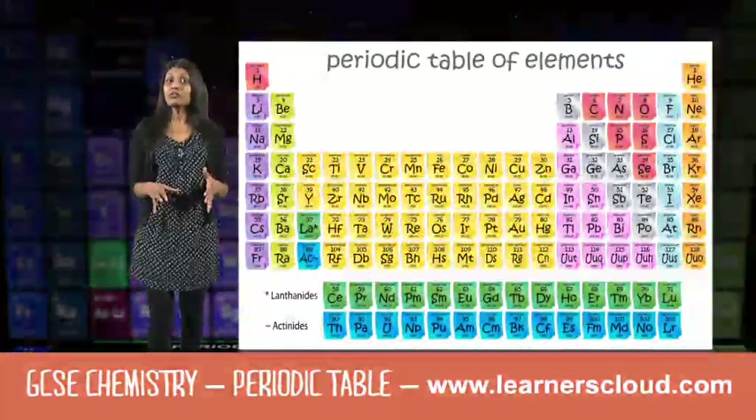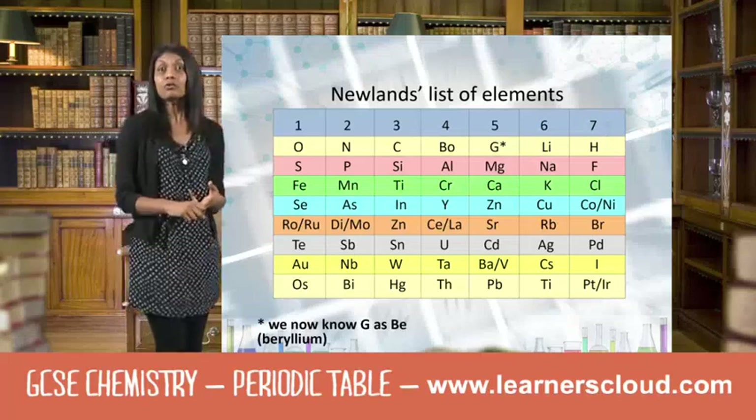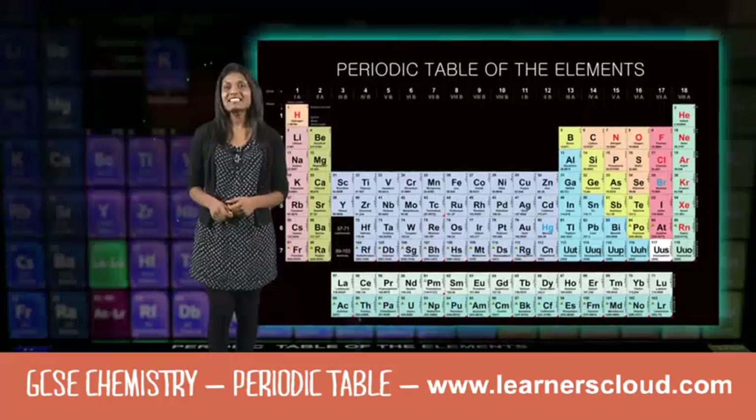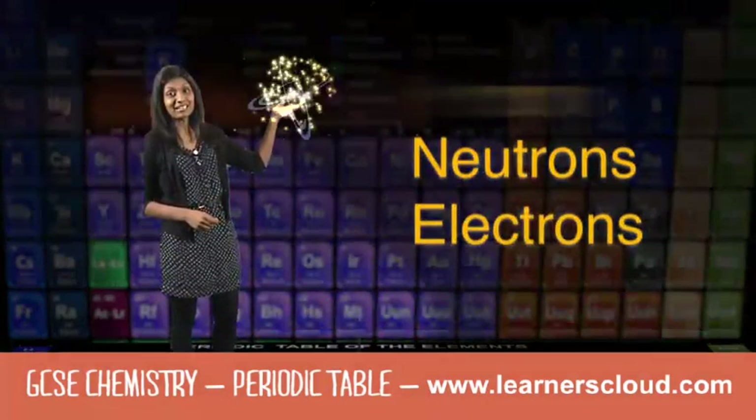Today, there are about just over a hundred elements found naturally on Earth. Because of these flaws, Newland's ideas were not accepted at the time. And this is thanks to the discovery of protons, neutrons and electrons.